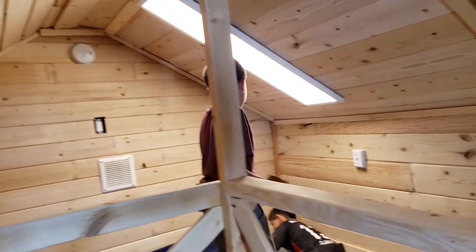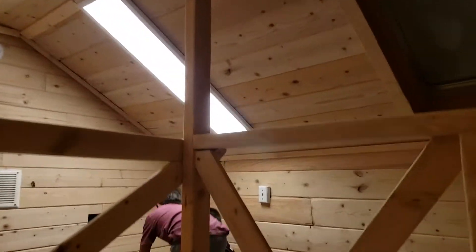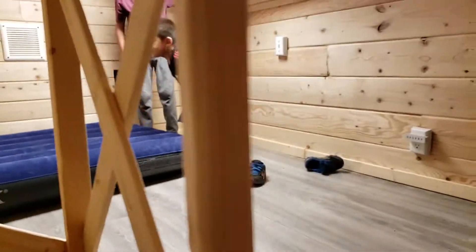And then we put the lights. This is a color-changing light. I'm going to show you how it changes. This is how it changes. Chelly, don't touch it! Just leave it like that. This is how the color, the light of the color, changes.